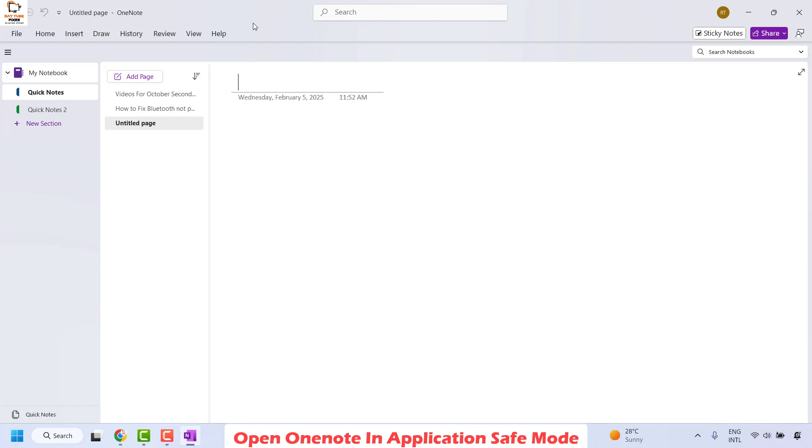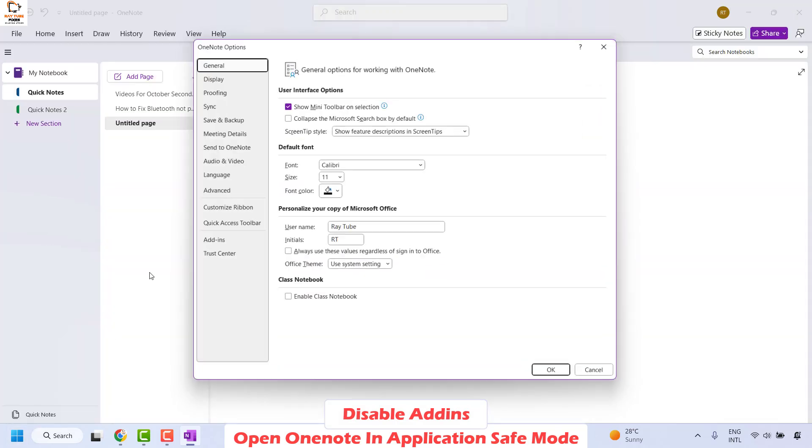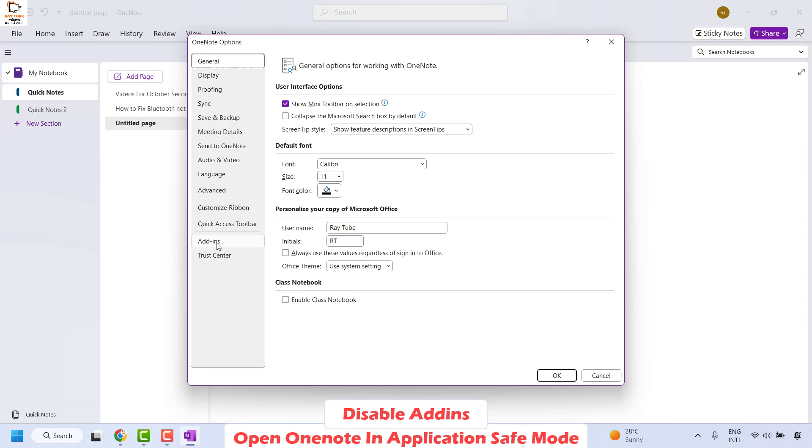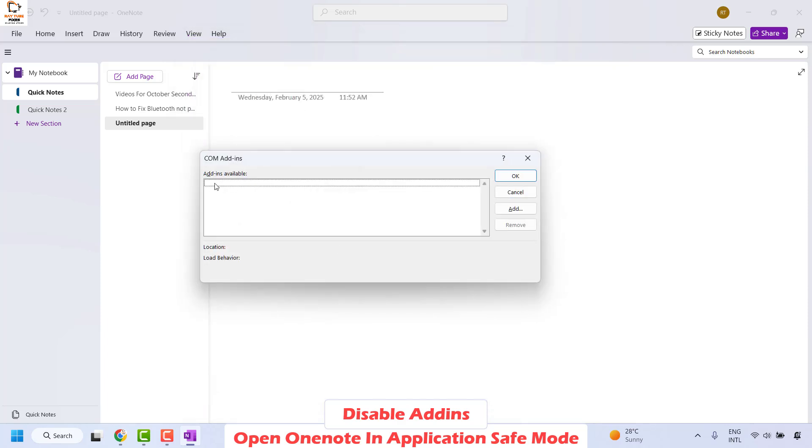There are a couple of steps you could try here. First, once you have OneNote in safe mode, you can try to disable some of the add-ins. Click on File at the top left corner of your OneNote page and then click on Options. Once you have the Options page, go to Add-ins and check if there are any add-ins associated with OneNote. Click on COM Add-ins and then click on Go. In my case there are no add-ins associated with my OneNote.